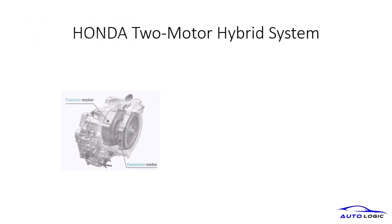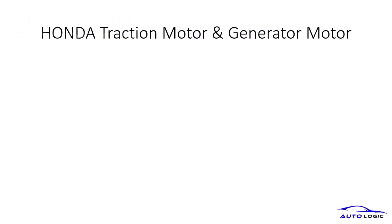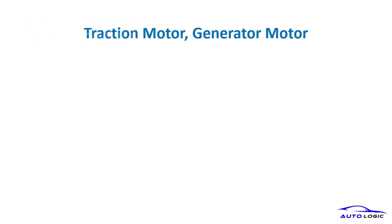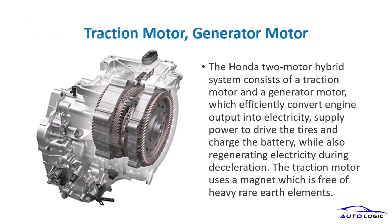The Honda e-HEV system features a traction motor and a generator motor, working together to drive the vehicle and recharge the battery during deceleration. The traction motor uses a magnet free of heavy rare earth elements, ensuring efficient energy conversion and battery charging during deceleration.